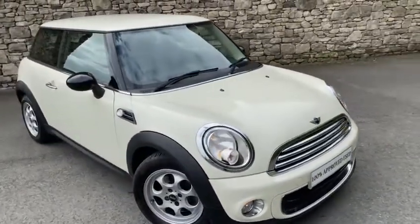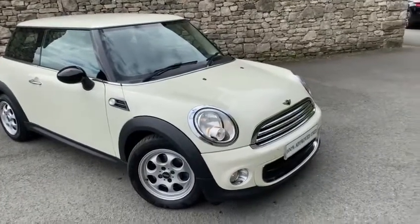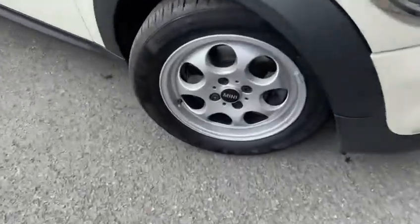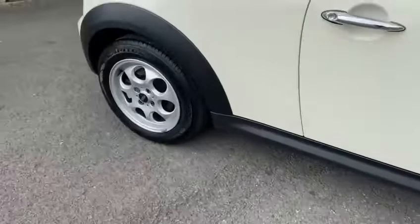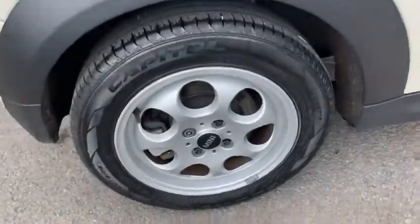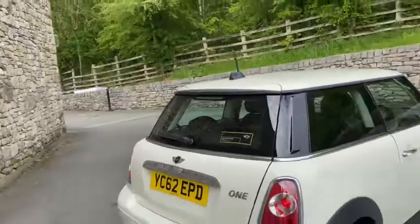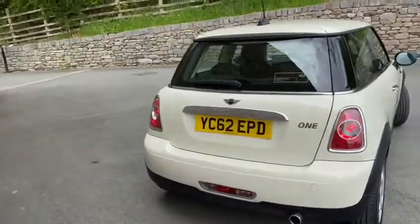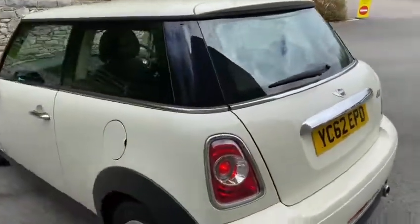The gentleman who traded it in said it was always kept in a garage, and from what I can see he's absolutely right — it's been really well looked after. All the wheels are in excellent condition and it's just flown through its MOT with not a single advisory. With this being a 2012 62-plate, it will even come with our fantastic 12-month manufacturer's Mini warranty.